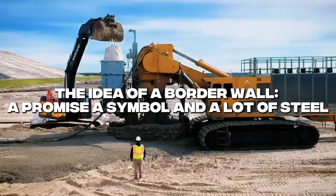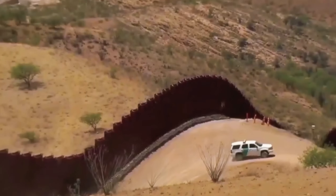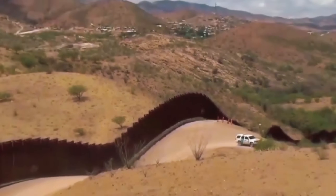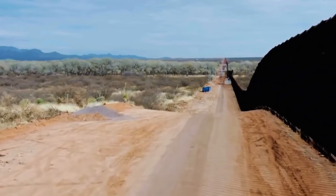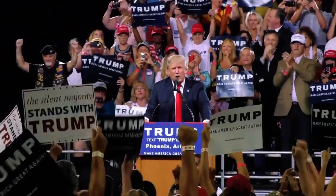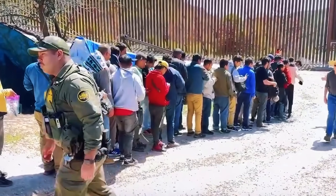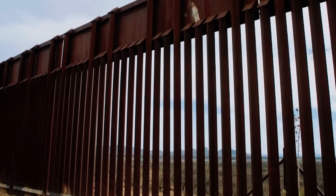The idea of a border wall: a promise, a symbol, and a lot of steel. When Donald Trump ran for president in 2016, he didn't just talk about immigration. He turned a border wall into a symbol — almost a character in the story. He promised a massive, strong, beautiful wall stretching across the U.S.-Mexico border. The idea instantly became a political spark. Supporters cheered it. Critics attacked it. The media couldn't stop talking about it.